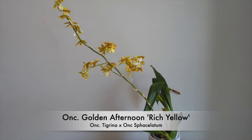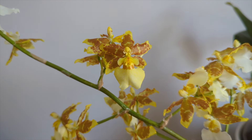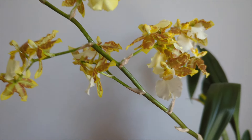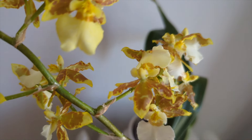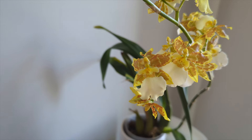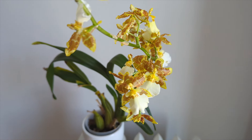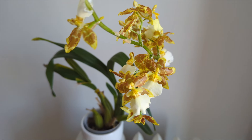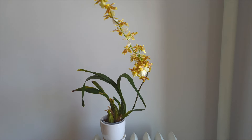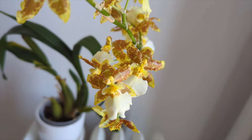Next is the Oncidium Golden Afternoon Rich Yellow — one of my first orchids. After I got my first phalaenopsis I also got one of these and a Sherry Baby as a gift from my mom. This one had no ID for years until someone identified it for me. It's a subtle fragrance — hard to place, not floral, maybe a little like honey. It blooms once per year and I divided it with you guys last year in a video that's become pretty popular.